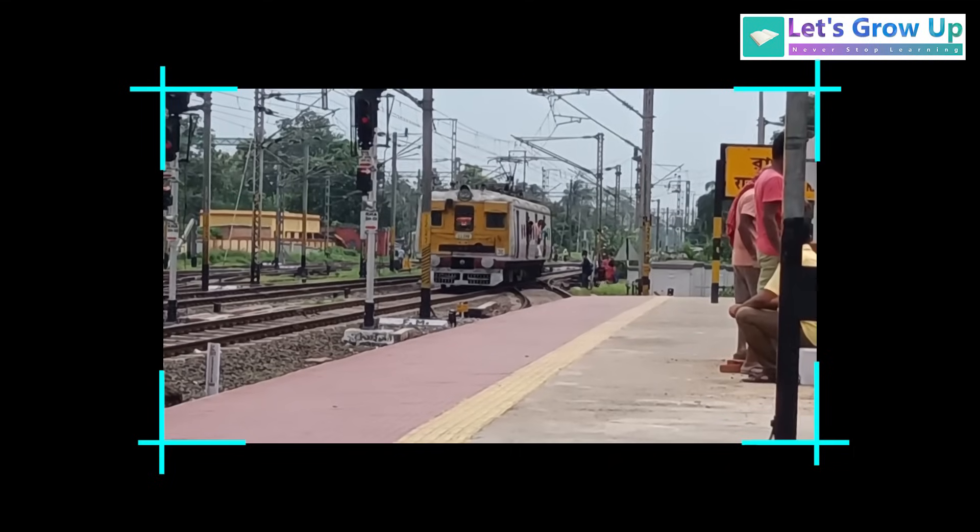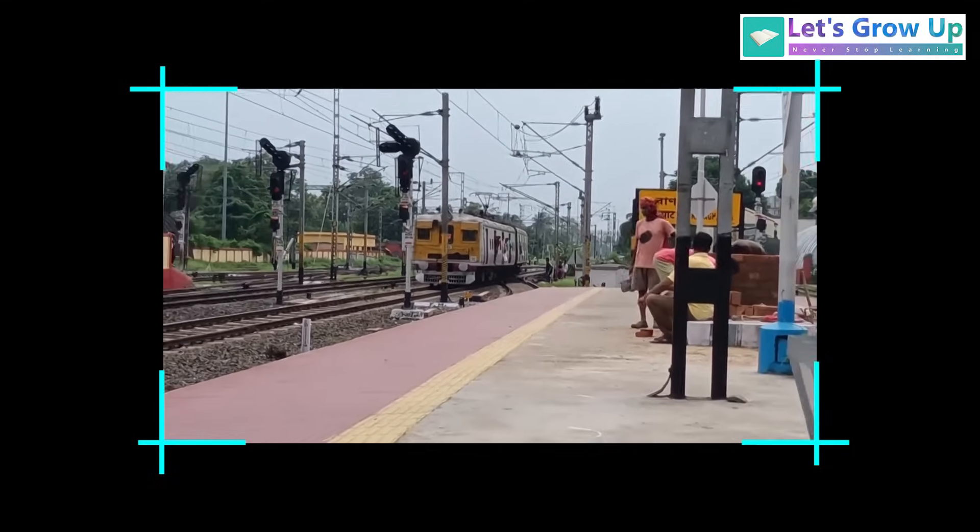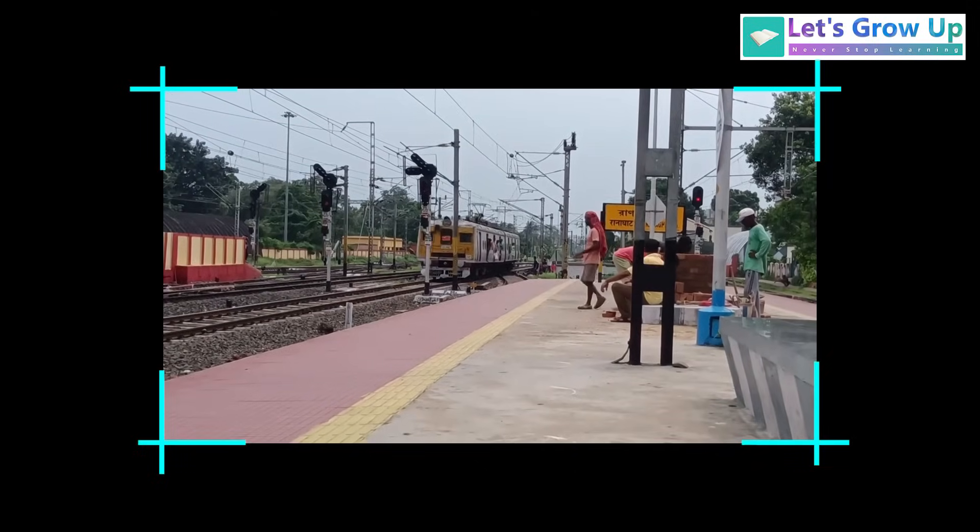Look at this footage. This train is entering the main line from the loop line via turnout, which is why the train speed is very slow.